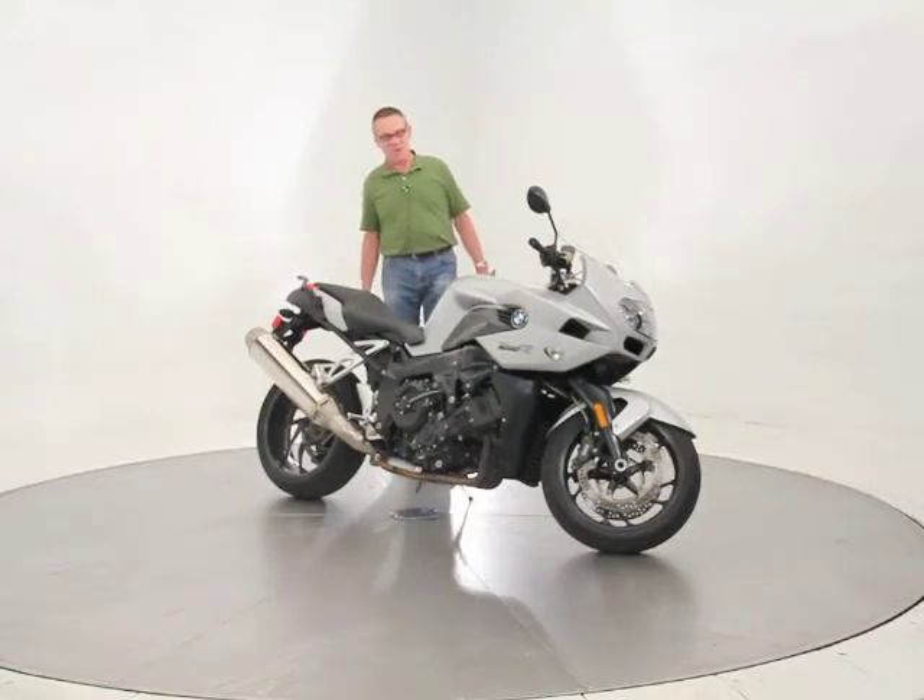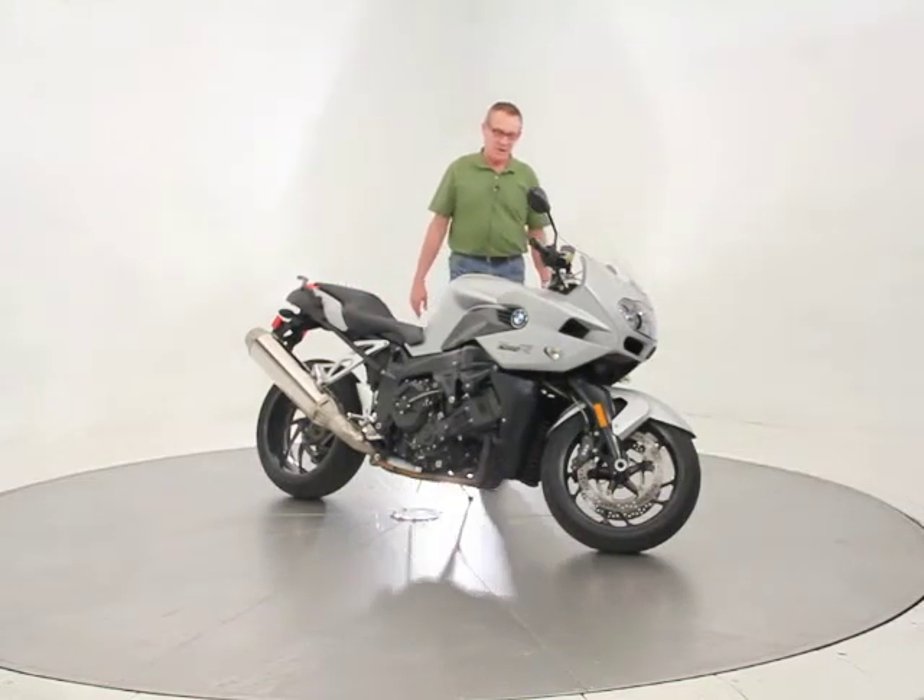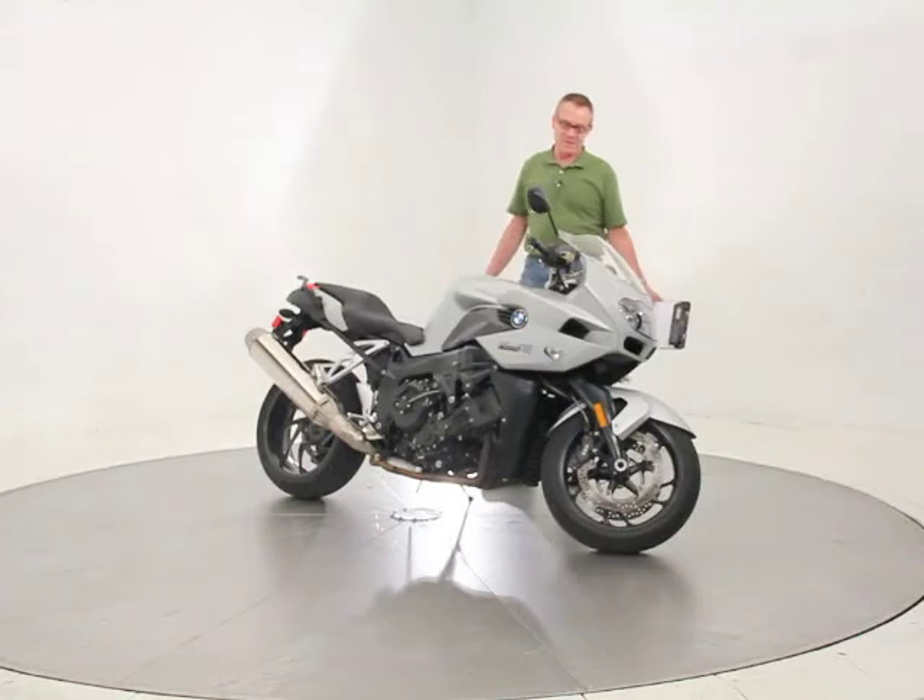You can pop some luggage on it if you want and go long distances. The ABS2 braking system is amazing.